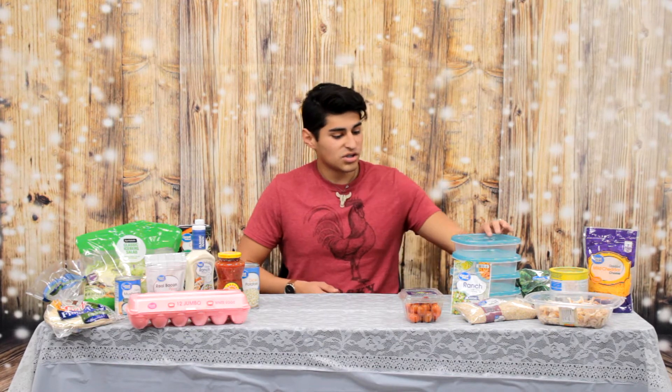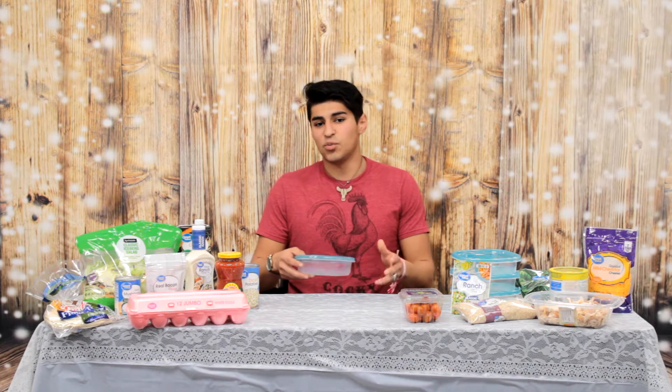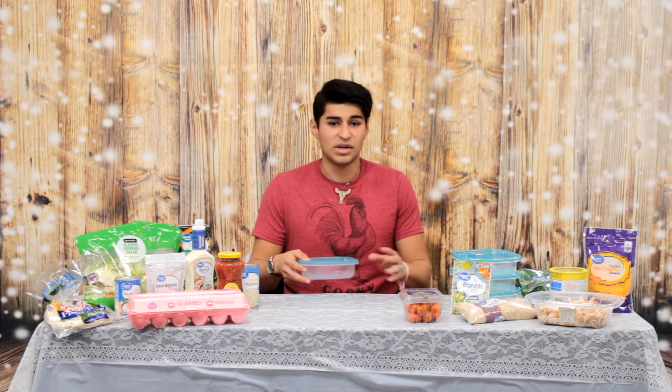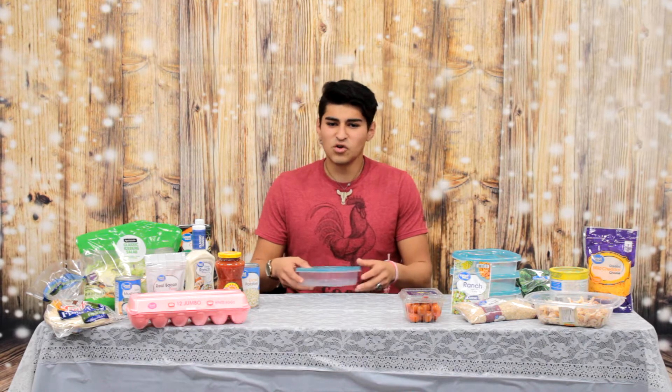One of the easiest ways to save money is to know what you have, and here at the business club we went through the effort of actually getting an assortment to see what our day is going to look like. We have breakfast, we have salad, and we even have dinner. One of the things we really like to do is to get a container and use it for meal prep — meal prepping is super important, especially when you're trying to eat clean and budget.